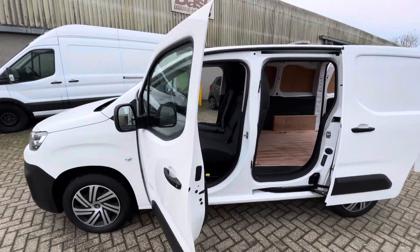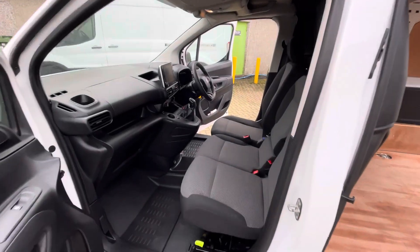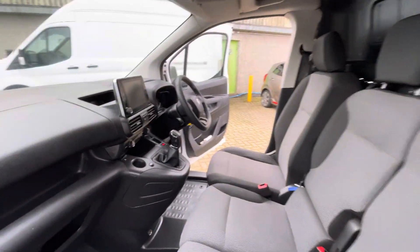These are a cracking bit of kit — really nice vans to run around in, very good on fuel. It's a really nice spec and you do get the three seats in the front, which is very handy.